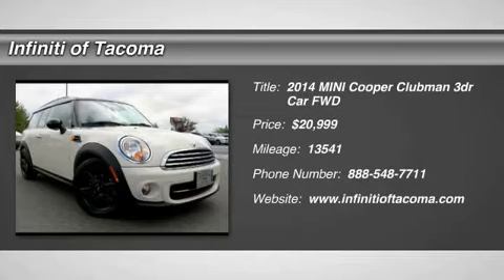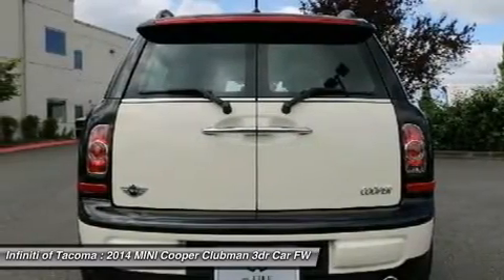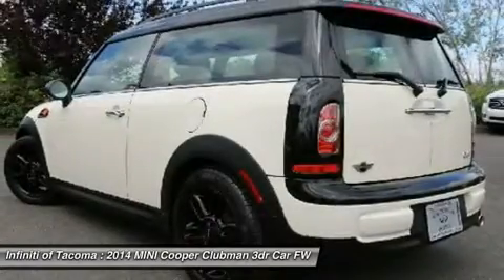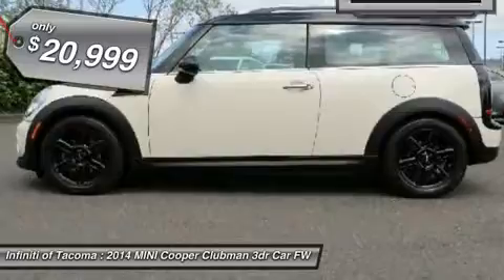The 2014 Cooper Clubman. The Mini Cooper Clubman is a longer version of the regular Mini with a larger back seat and more cargo space. Fuel economy on the Clubman is excellent, ranging from 29 to 33 miles per gallon, and is priced below $25,000.